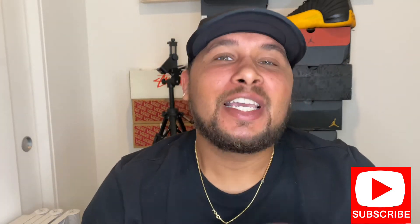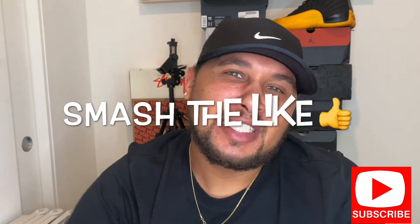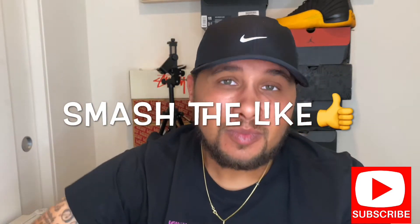If you guys are new to the channel, please go ahead and hit that subscribe one time for your boy. We are on the road to a thousand subscribers, so I do appreciate each and every one of you guys. If you guys are returning, smash that like button for your boy. Let's get this to 100 likes. Let's get into the video.